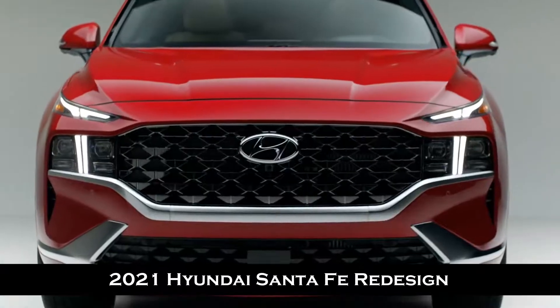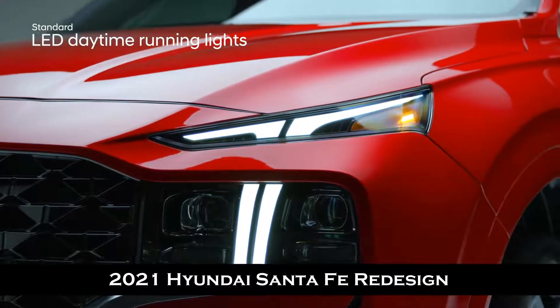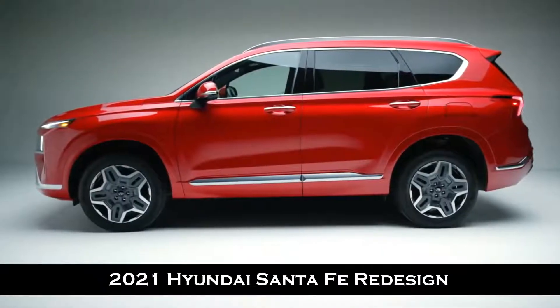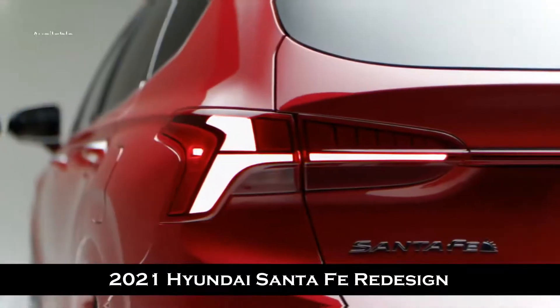Up front, the grille showcases a balanced design with a new T-shaped lighting signature featuring LED daytime running lights and LED headlights. A sharp side character line runs along the side of the vehicle, giving it a muscular stance.